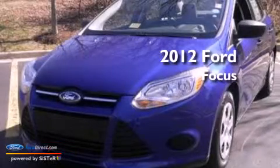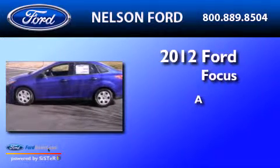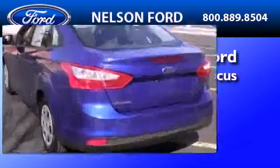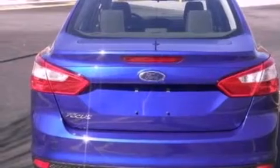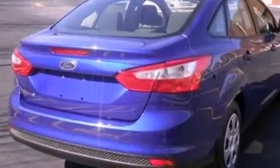This is a brand-new 2012 Ford Focus. Features include a multi-link rear suspension, a low-tire pressure indicator, traction control and stability control systems, and a CD player.